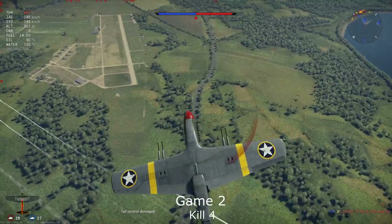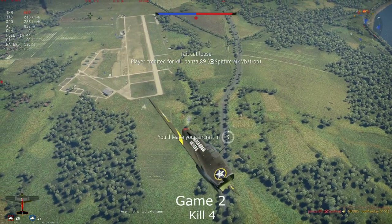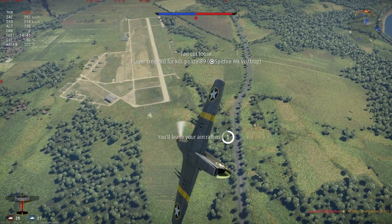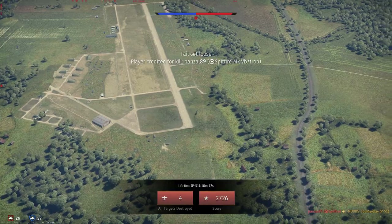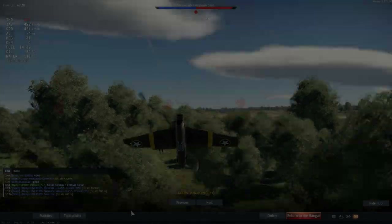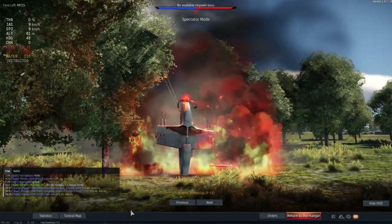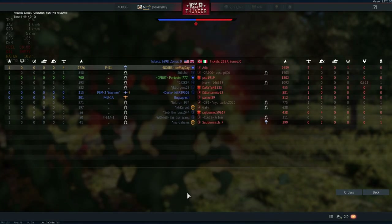It is a Spitfire — and we got obliterated. I absolutely completely lost situational awareness and was not aware of him until it was totally too late. So once again the plane delivered, but unfortunately yours truly did not.